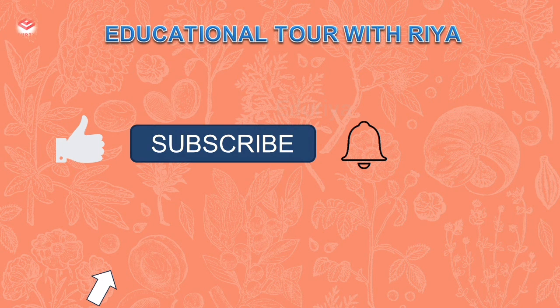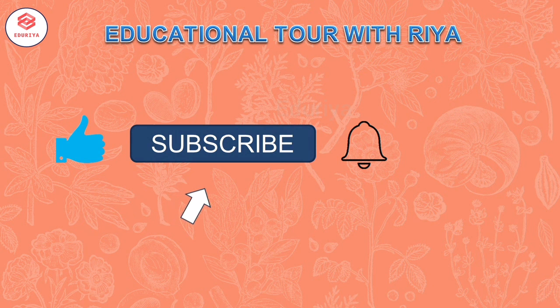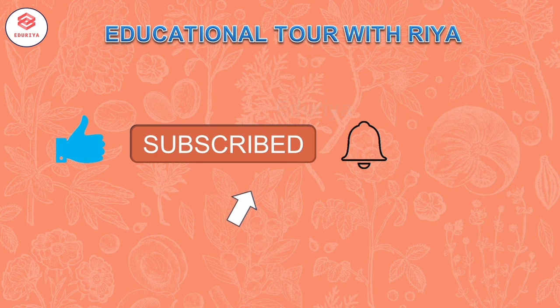Ok friends, that's all for today. Before you quit this video, please like, share and subscribe to my channel. Don't forget to click the bell icon. Thank you so much for watching my video till the end. Bye friends.